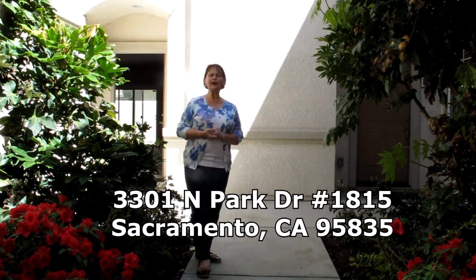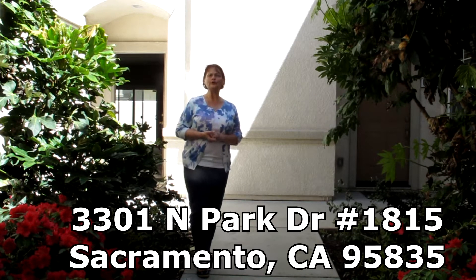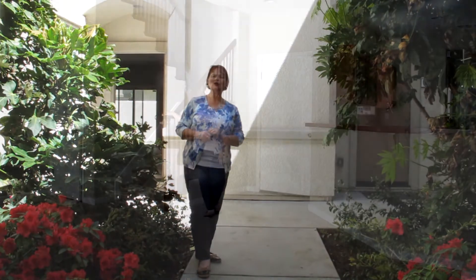Hi there! I'm Judy with Marshall Associates. We have a great new HUD listing coming soon in Natomas. It is at 3301 North Park, Unit 1815. It's an extra-large condo. Come on in, let's take a look at it.